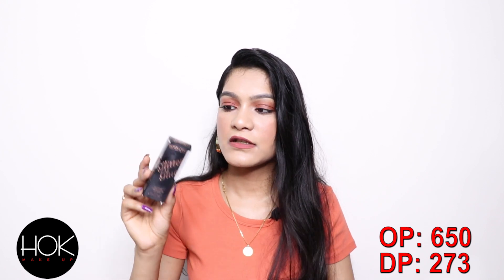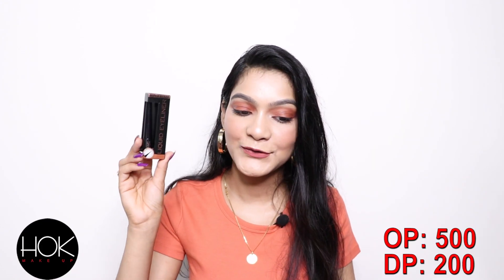Next, I got this glitter glue from Makeup Revolution. It's used to stick glitter eyeshadows and loose glitter. I was expecting it to be bigger but it's quite small. Since I didn't have any glitter glue and it was around 200 rupees, I thought why not give it a try.